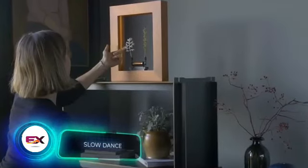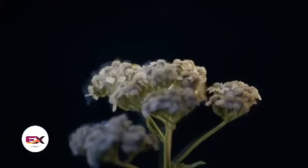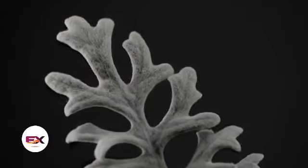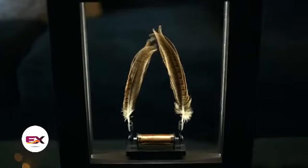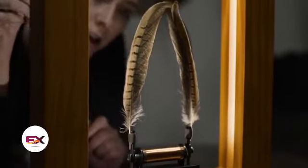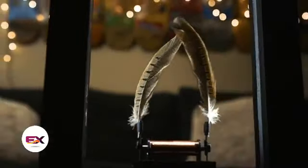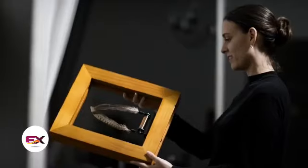Now, shifting to the world of art, let's check out the Slow Dance frame. It gives the illusion of objects moving in slow motion when placed inside. The trick behind Slow Dance involves using strobe lights and electromagnetic vibration. By default, the frame comes with pheasant feathers, but you can easily switch them out with flowers, leaves, or anything else of your choosing. You can bring home the Slow Dance frame for $500.